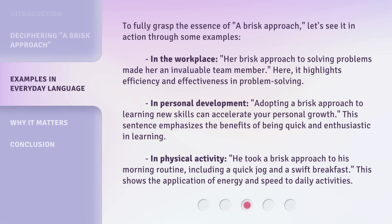To fully grasp the essence of a brisk approach, let's see it in action through some examples. In the workplace: her brisk approach to solving problems made her an invaluable team member. Here, it highlights efficiency and effectiveness in problem solving.